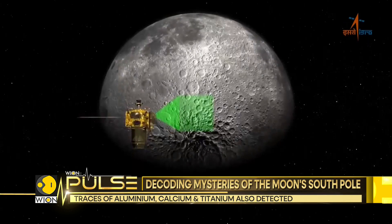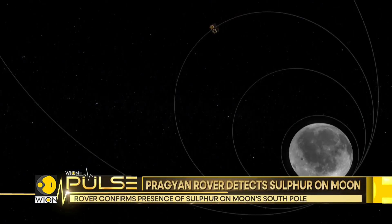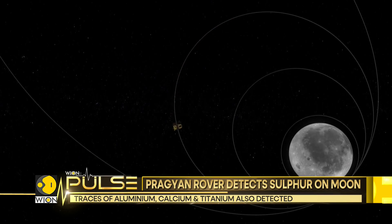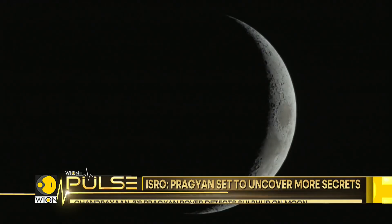Utilizing the Pragyan rover as part of the Chandrayaan-3 mission, ISRO has embarked on a journey to unravel mysteries hidden beneath the lunar terrain. The discovery of sulfur might just be the first. ISRO also shared information about the variation of the Moon's soil temperature at various depths.